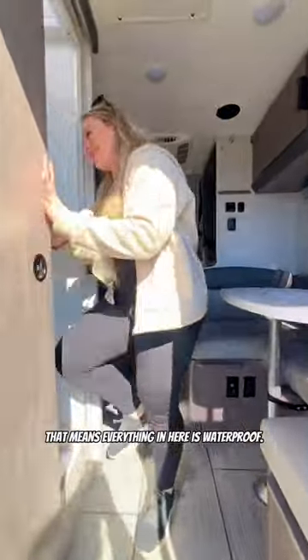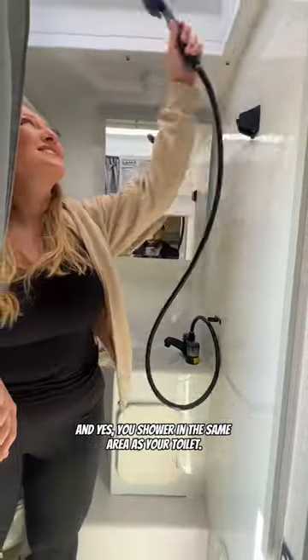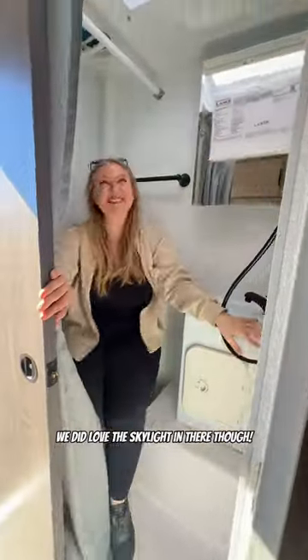Across the way will be your wet bath. That means everything in here is waterproof. There's some storage behind this mirror, which is nice, and yes, you shower in the same area as your toilet. We did love the skylight in there, though.